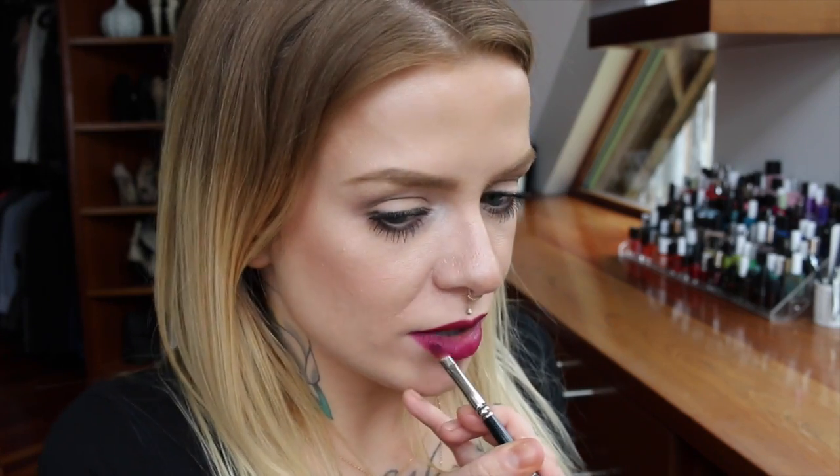I don't think I can be very precise with this applicator so I'm going to use a brush. Again not the most precise application but I really just wanted to show you the colors. Going over it with a second coat — I would say this is a lot more burgundy-red-purple than the purple on the website, but still a really nice color.